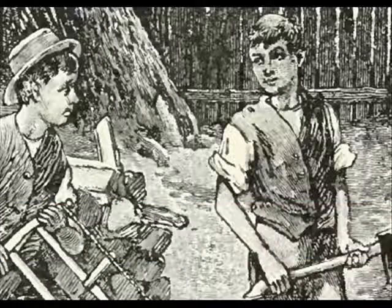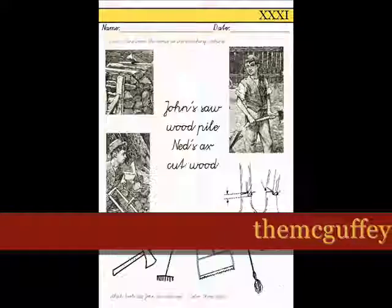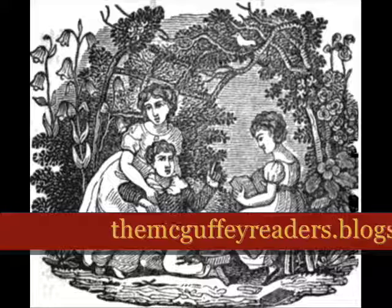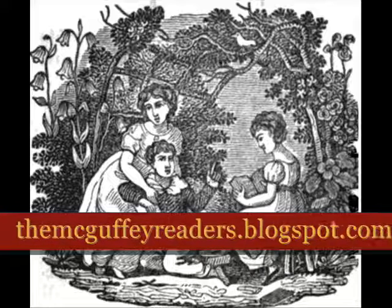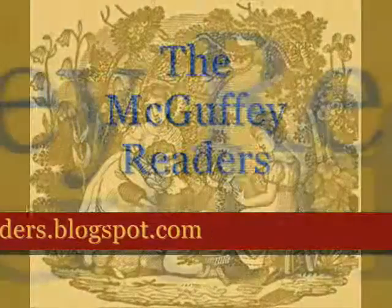You can back the video up and repeat this lesson. But that's lesson 31. You can go to themcguffeireaders.blogspot.com to download the worksheets that go along with this video. I hope to see you at the next lesson. Talk to you later. Bye-bye.